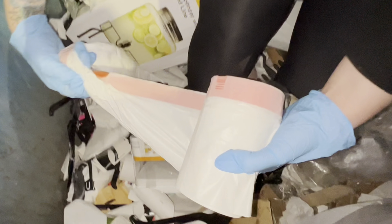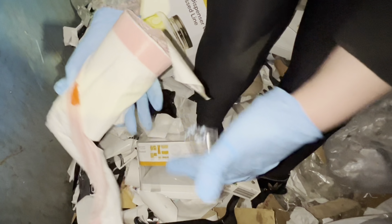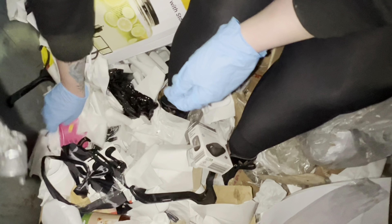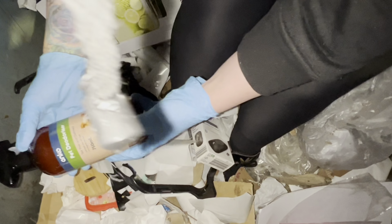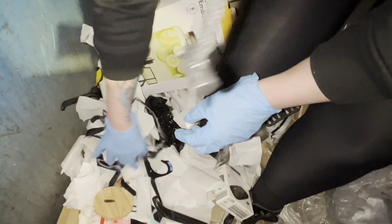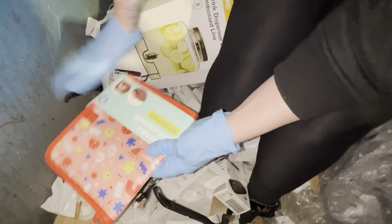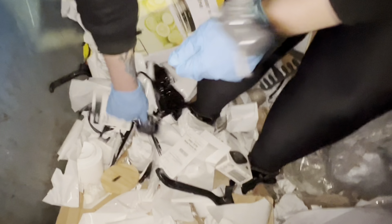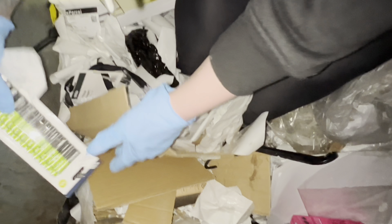These will come in handy - some bin liners, they're always good. It's cracked. There's some pet deodoriser and it's full. There's a chalkboard for a kid, which is great. Pack of batteries - I'll take those, they're always handy.